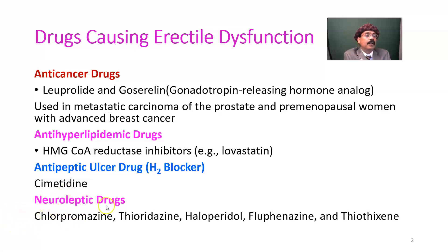Neuroleptic drugs, used to manage psychosis and schizophrenia, include chlorpromazine, thioridazine, haloperidol, fluphenazine, and thiothixene. These are very popular neuroleptic drugs, and they have the adverse effect of erectile dysfunction.